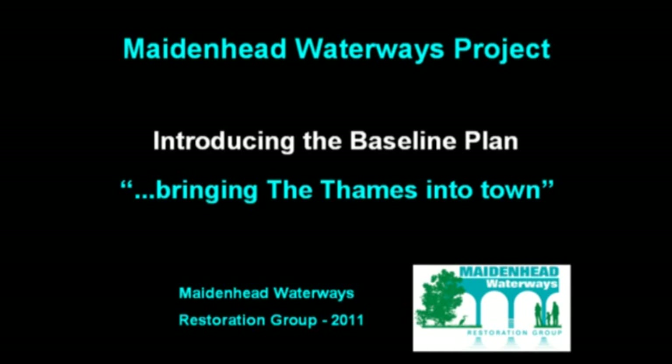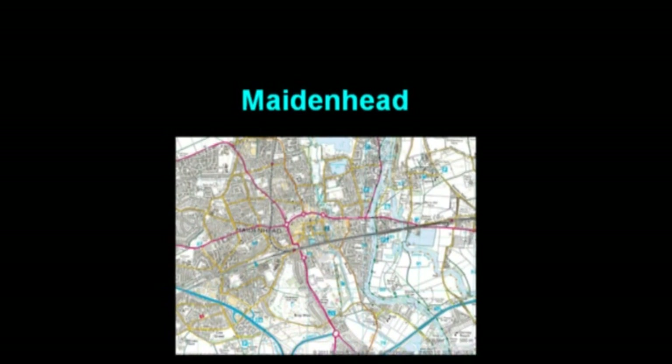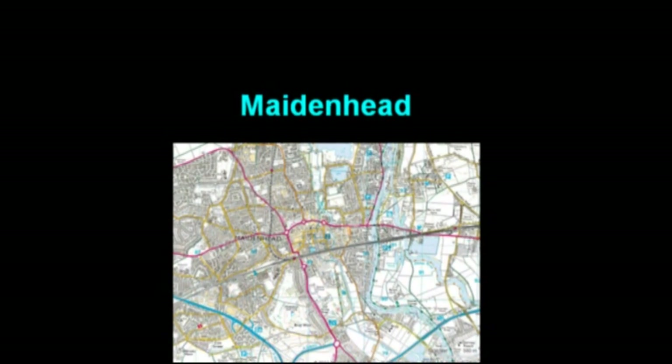The Maidenhead Waterways project, introducing the Baseline Plan — bringing the Thames into town. Maidenhead Waterways Restoration Group is pleased to announce its first planning application. The Baseline Plan focuses exclusively on the town centre area, where improving the waterways is a key part of the Royal Borough's Area Action Plan.